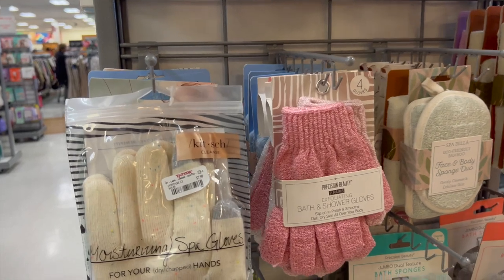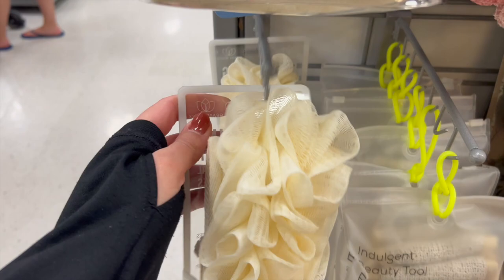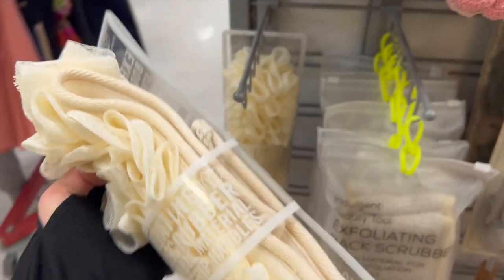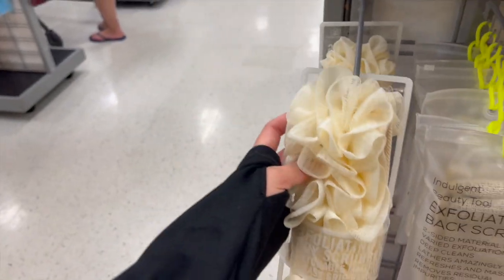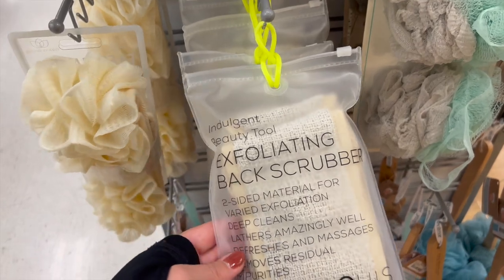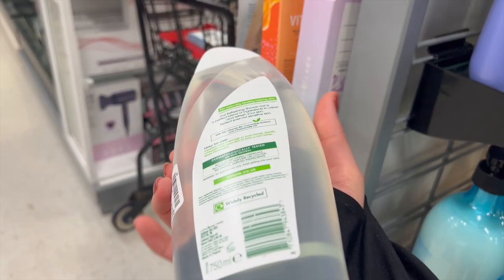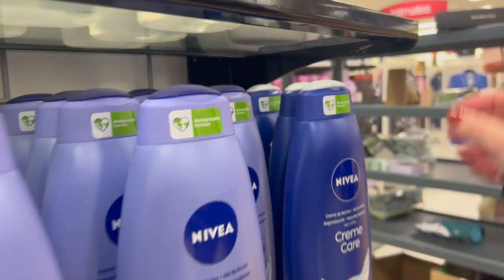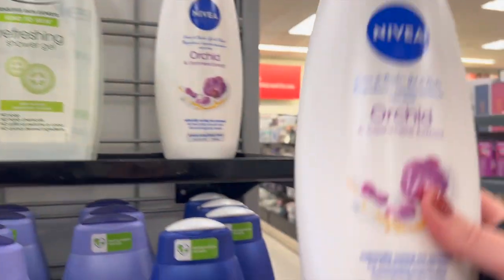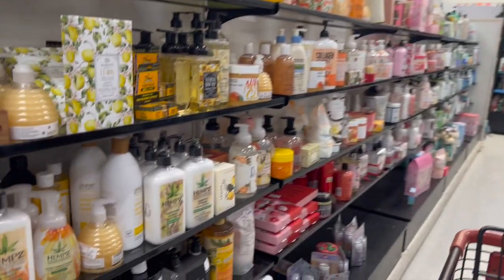Then I found an awesome section of body care accessories - bath and shower gloves, a loofah you can use as a back scrubber, back scrubbers, and paddle wand brushes. They had the Simple brand body washes and tons of Nivea washes, which are great for sensitive skin. There was an orchid scent that smelled pretty good, but I'm not a floral person.